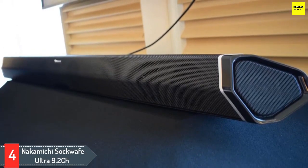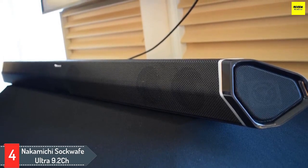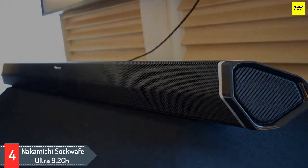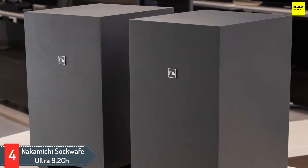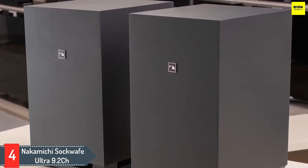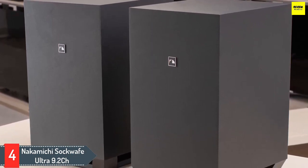If you want more than one subwoofer in your setup, check out the Nakamichi Shockwafe Ultra 9.2CH. While its sound profile isn't as neutral as the Samsung HW-Q950T, the Nakamichi comes with two wireless subwoofers and four satellite speakers. Thanks to this 9.2.4 setup, it's able to create an immersive audio experience that fans of Atmos content can really enjoy.